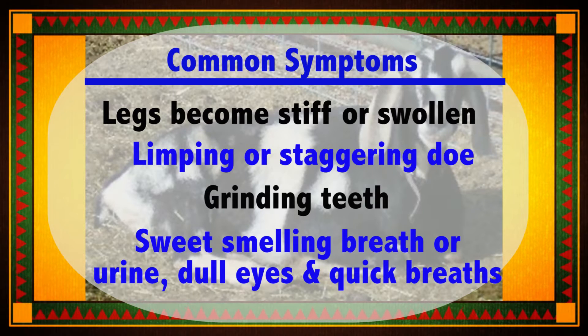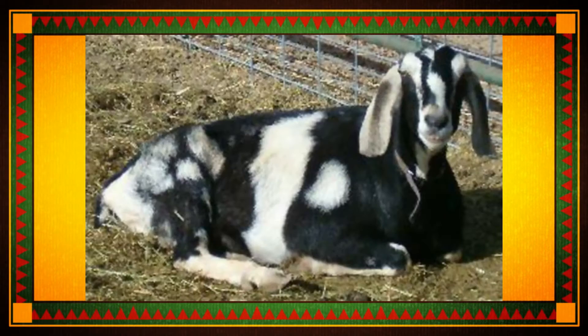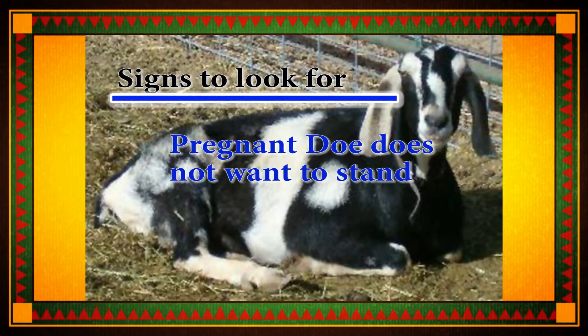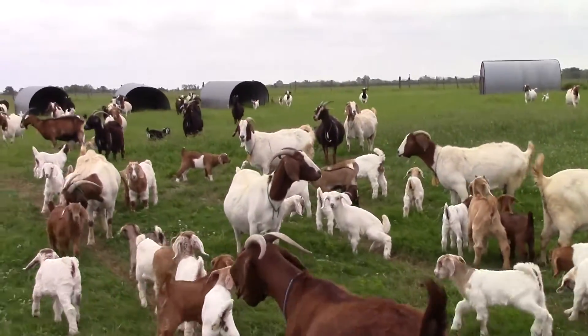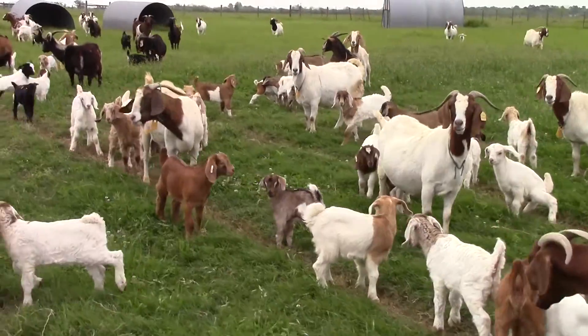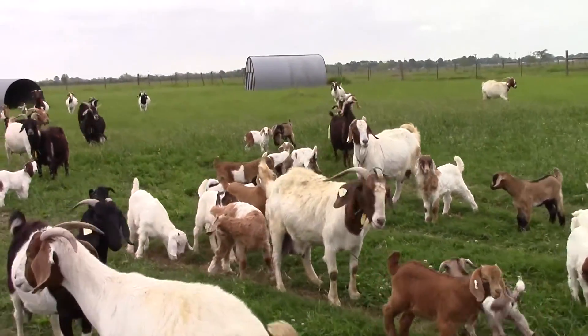Be alert for any pregnant doe that becomes sedentary and does not want to stand. It is imperative that the first signs of ketosis do not go unnoticed. If the disease is allowed to progress, the neurological function of the doe becomes compromised.